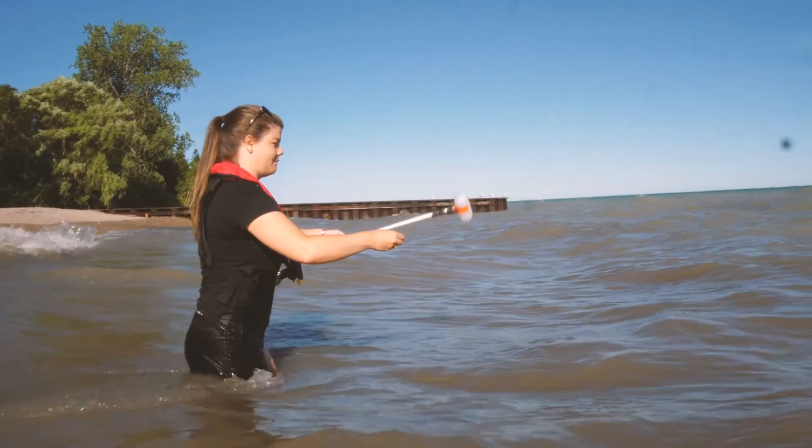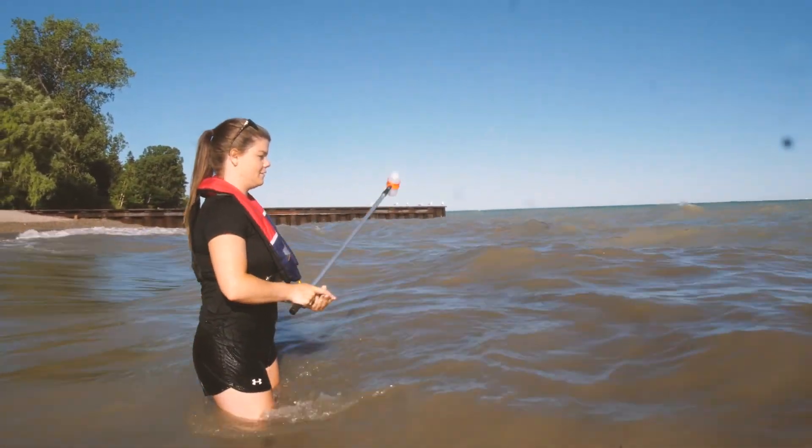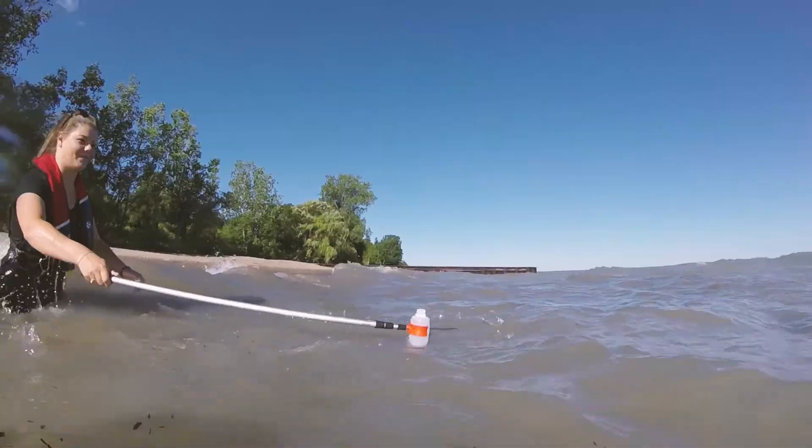We collect five bottles and those five bottles go to a laboratory to be tested. We also have one extra bottle for turbidity, and that's what we use for the on-site testing.